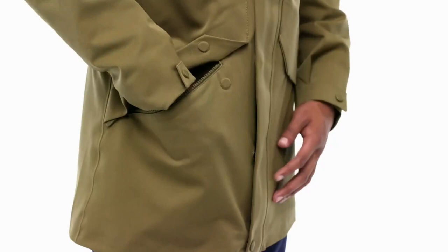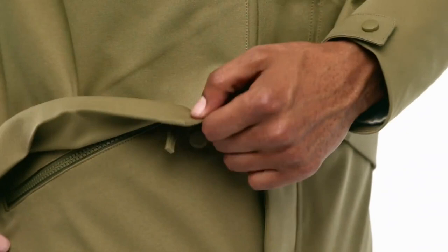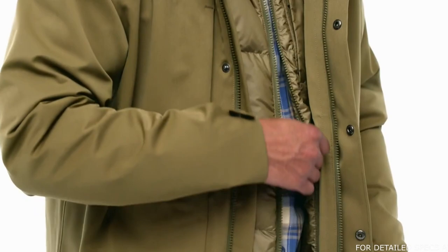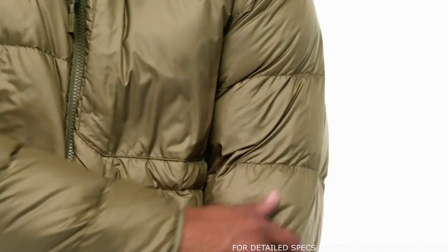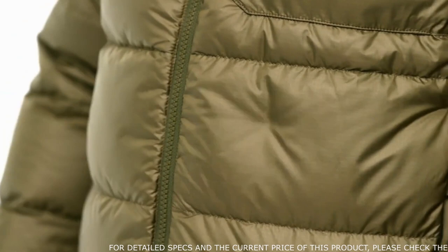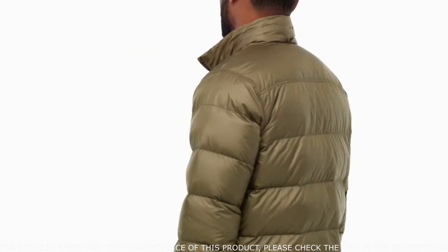A pair of chest pockets zip to secure your valuables, and drop-in hand warmer pockets lined with soft microfleece are secured with zippers and magnetic snap flap closures. The jacket attaches to the shell using the front zipper and snap loops at the cuffs and neck. Made with down-proof ripstop recycled polyester with a durable water repellent finish, it's insulated with 700-fill power recycled goose and duck-down insulation from reclaimed down products that's guaranteed to keep you warm on the coldest nights.